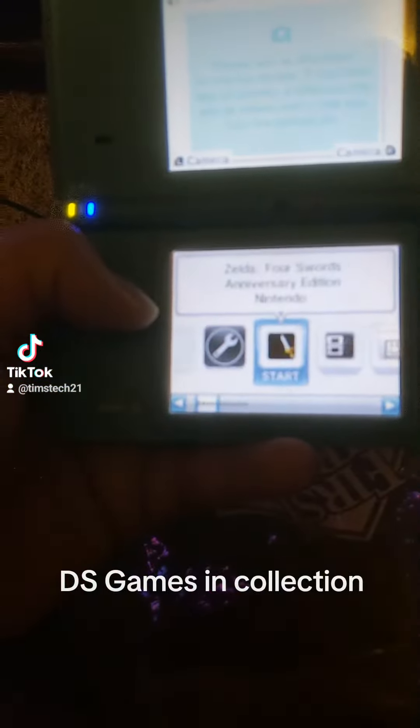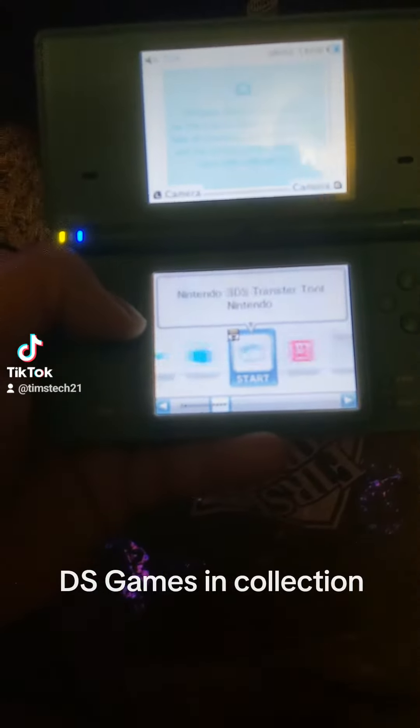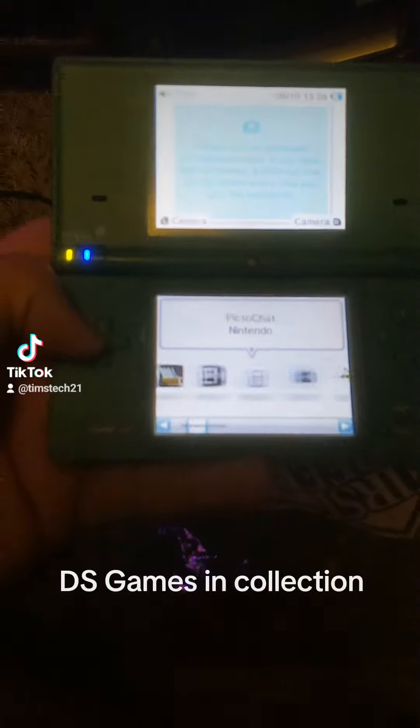On here I got Zelda Four Swords. That's all the games that's on the DSi itself. I'm still excited it still works.